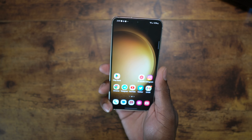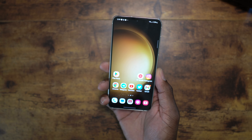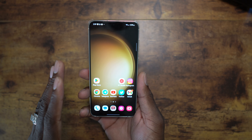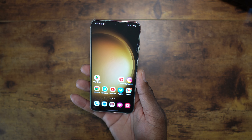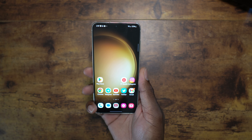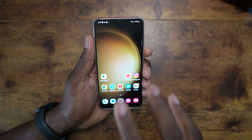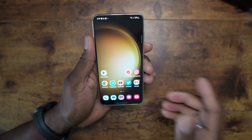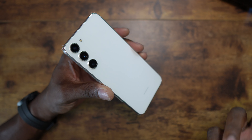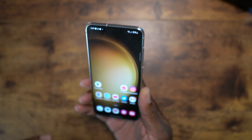This is the 512GB version. It only comes in 256 and 512GB, and the reason this is a win over the smaller S23 is that the base S23 tops out at 256GB and only gets UFS 3.1 storage. The S23 Plus and Ultra get UFS 4.0 for faster read and write speeds. You also have the option for 512GB on the Plus, and on the Ultra you can get 256, 512, or one terabyte.